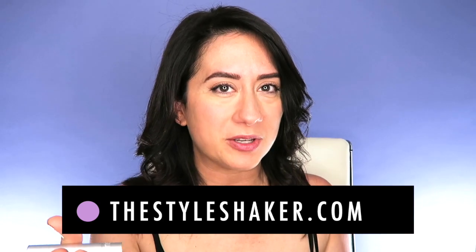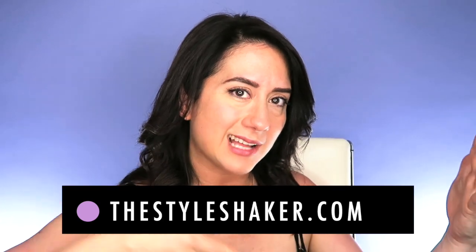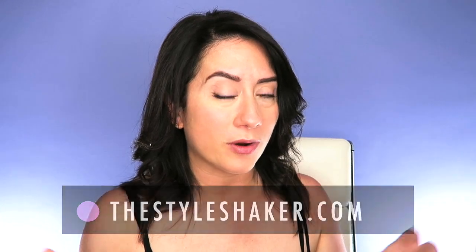Hey everybody, welcome back to the channel! I'm Britt, creator of the Style Shaker, your guide to whole beauty. I'm back today with another product review slash get ready with me video where I'll be testing out RMS Beauty's lipstick in the color Rebound. It's bright red — I'm really excited because I've never been one to shy away from a red lip. If you want to go through the before and after with me, grab a cup of coffee and let's talk about this lipstick!